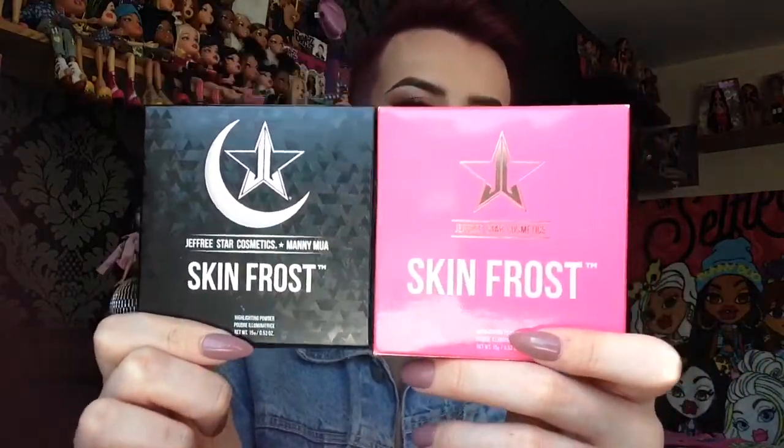Just in case any of you care about how the packaging is different — this is the normal Jeffree Star packaging and this is the Manny and Jeffree collab. As you can see, Jeffree's is normally a lot more pink and it doesn't have that reflective thing going on. And of course we have the half moon on the collab one, and the name is still on the top. They are pretty much similar but in different colours, and the collab has Manny MUA's moon on it. Just in case you guys were interested.